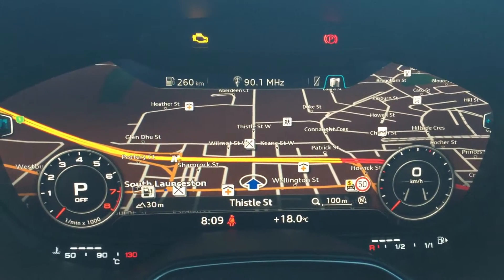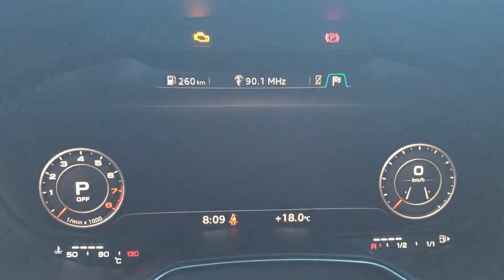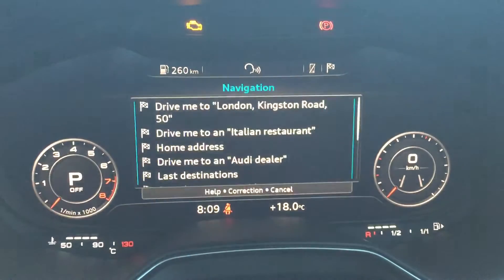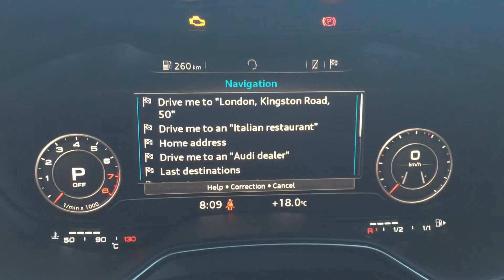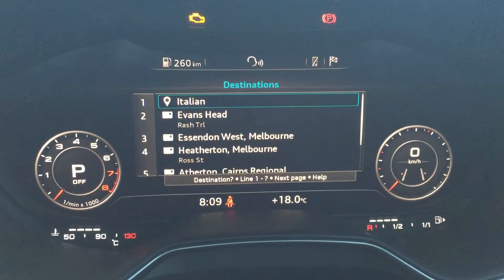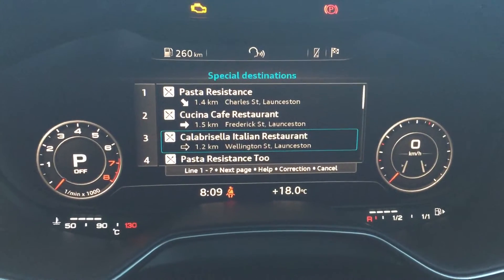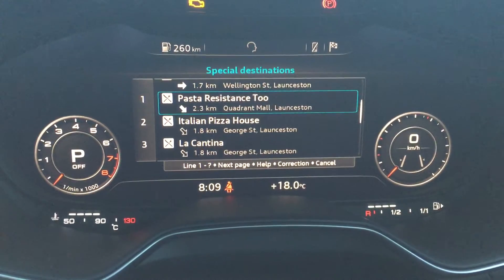You've also got cool nav on here, so if we want to put a destination in and we don't know exactly where we're going, we hit the talk button. 'Drive me to an Italian restaurant.' So basically now it's looking for Italian restaurants nearby and it's found one for us, so we'll click go on this one. It comes up with all of the Italian restaurants nearby and we just hit one and hit go on it.